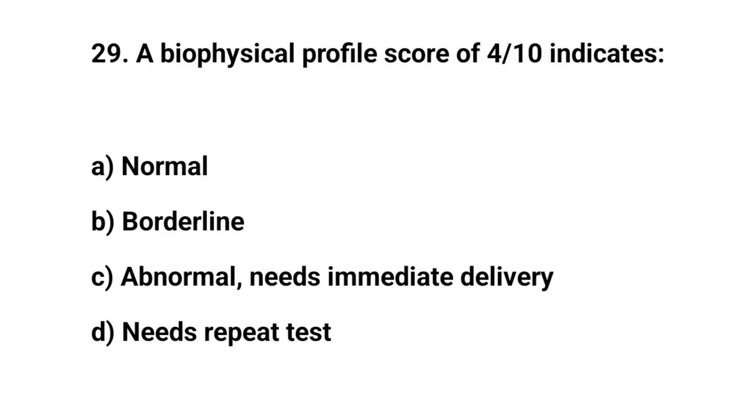Question number 29. A biophysical profile score of 4 to 6 indicates? The right answer is C: abnormal — needs immediate delivery.